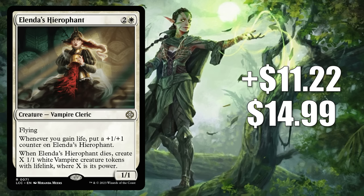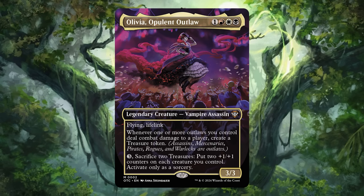Number 3 is Alenda's Hierophant. It goes up $11.22 to $14.99 — a 298% increase. It's from the Lost Caverns of Ixalan Blood Rites commander deck and has seen a lot of commander play since release, most popularly around front-facing commander Claveleno, First of the Blessed. Now speculators and players are going after it as a possible upgrade to the upcoming Outlaws of Thunder Junction Most Wanted commander deck, or for fresh builds around Olivia, Opulent Outlaw. It is a bit of a risky spec since we don't know if it will be reprinted in that deck, but it's at least a truly solid card.